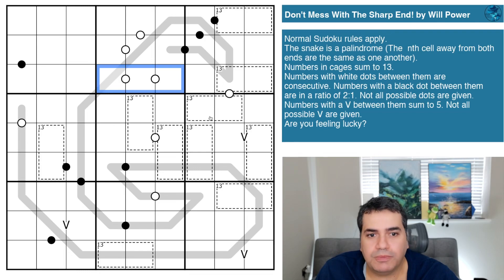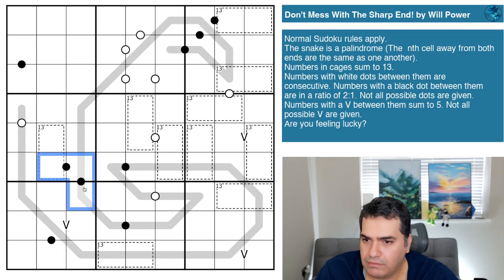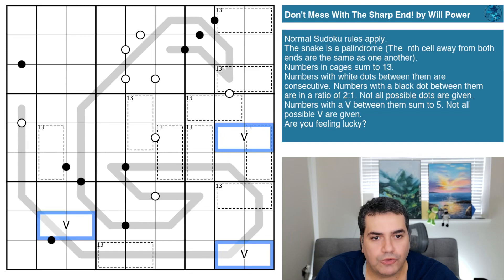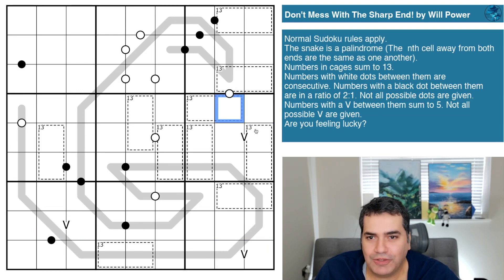Numbers with white dots between them are consecutive — we've got many of those throughout the puzzle. Numbers with a black dot between them are in a ratio of two to one, and again we've got quite a few; not all possible dots are given. Numbers with a V between them sum to five — only a handful, just three of them, and again not all possible V's are given, so no negative constraints as far as I can tell today. The puzzle finishes with something ominous: 'Are you feeling lucky?'